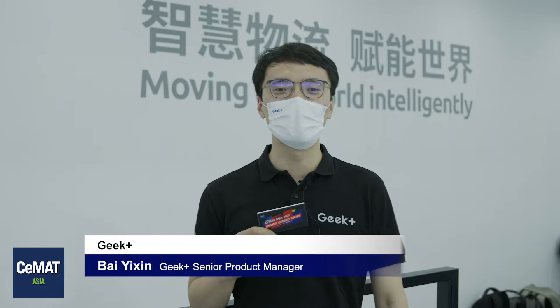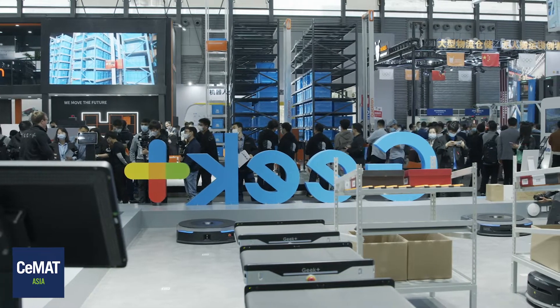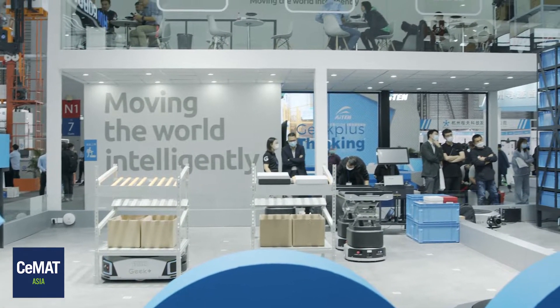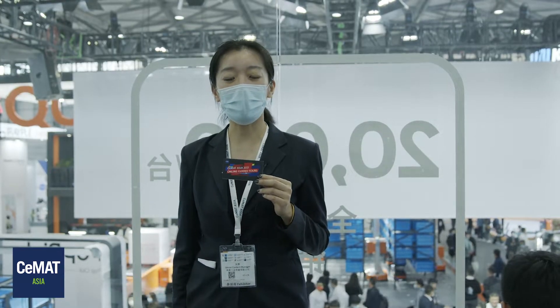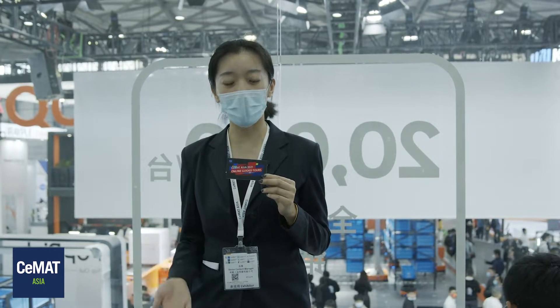Hello, everyone. My name is Bai Yixing. I'm a senior product manager from Geek Plus, a company specialized in artificial intelligence logistics solutions. The company applies advanced robotics and artificial intelligence systems to create solutions for smart warehouse and manufacturing applications. Yixing will tell us about the innovation products and solutions Geek Plus are bringing to this exhibition.